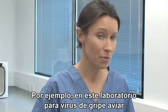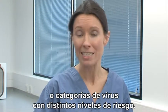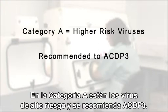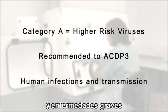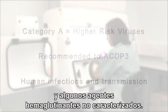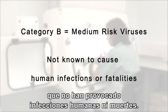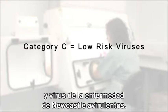For example, in this lab for avian influenza viruses, we have through risk assessment identified three different groups or categories of virus reflecting differing hazard levels. Category A are higher risk viruses, recommended to ACDP3, and are those avian influenza viruses associated with human infection and severe disease and some uncharacterised haemagglutinating agents. Category B are medium risk viruses — those avian influenza viruses not known to have caused human infections or fatalities. Category C are low risk viruses, which include non-H5 or H7 low pathogenic avian influenza and avirulent Newcastle disease viruses.